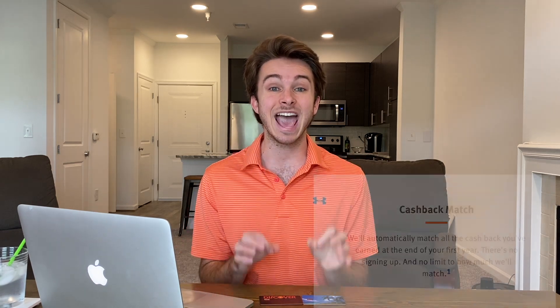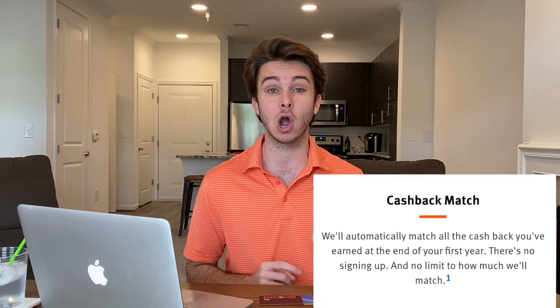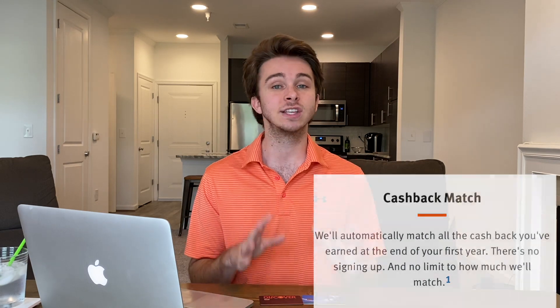Another amazing benefit to both cards is the cash back match that Discover gives you. Any cash back you earn in the first year of having the card, they will actually match. So if you earn $200 in cash back on your Discover It card, Discover will add another $200 statement credit to your account for free.